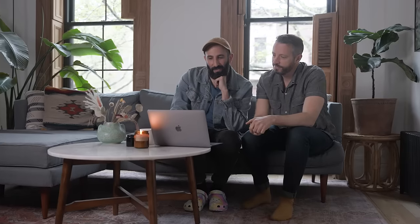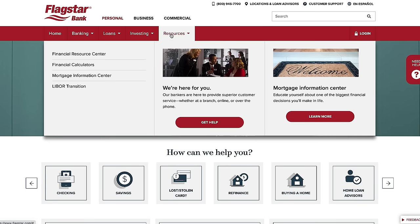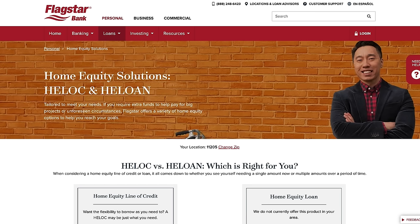Throughout these videos we not only share our renovation tips and tricks we've learned along the way, but also all of the amazing financial products and services Flagstar Bank has to offer. At flagstar.com you can find a number of incredibly helpful resources and tools such as their financial calculators, loan options, and insightful articles.